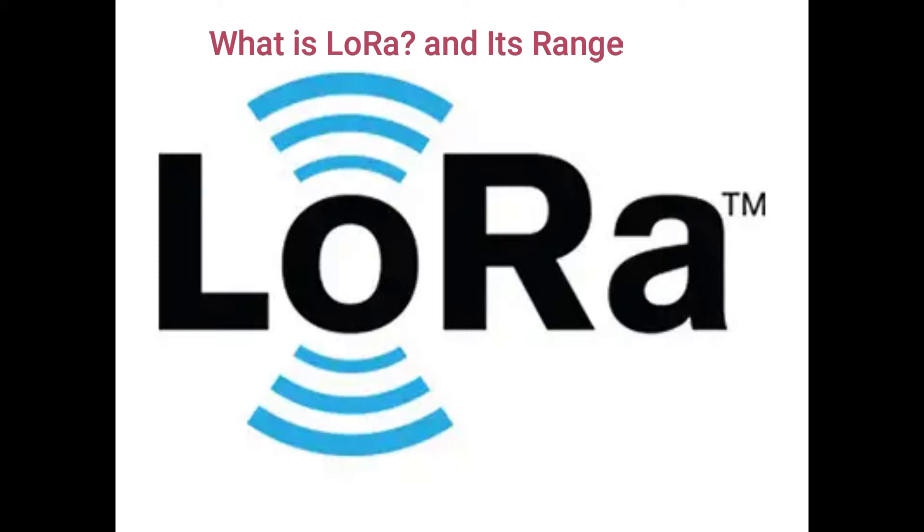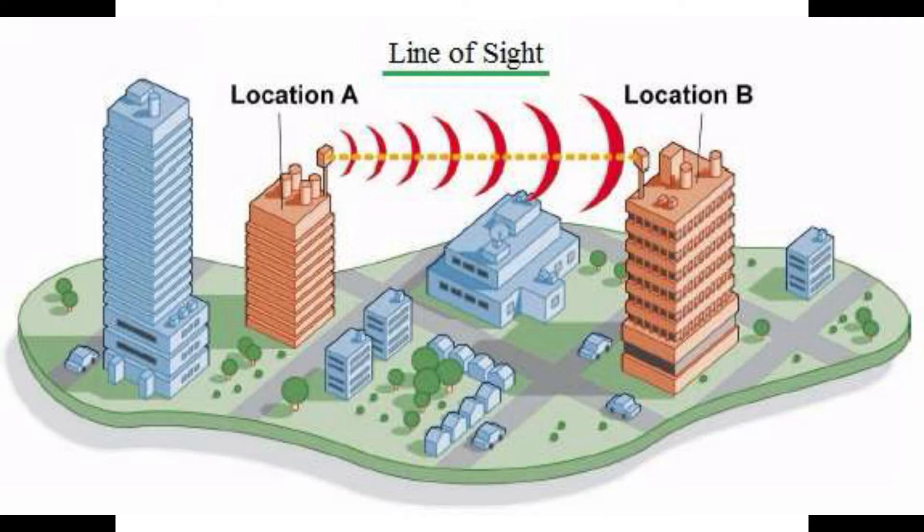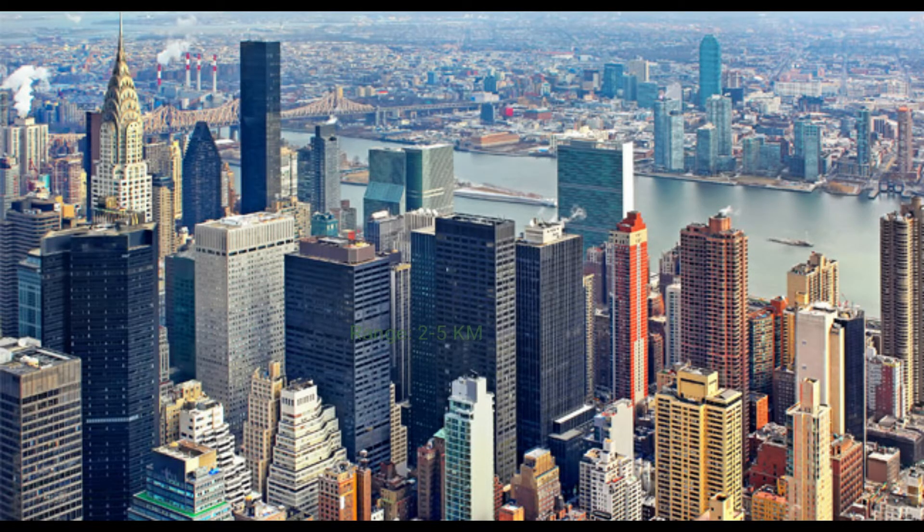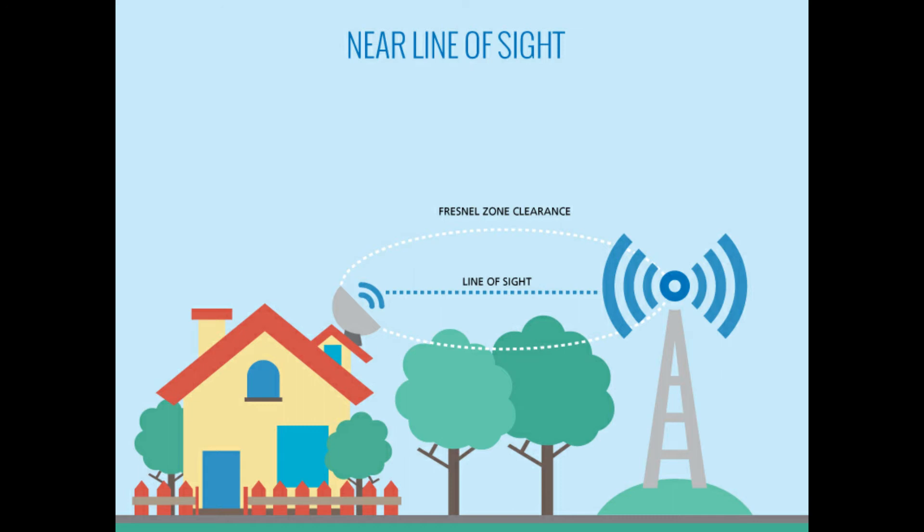If we compare LoRa range with other wireless technologies: Bluetooth is up to 10 meters, Wi-Fi is up to 50 meters, and cellular communications like 3G or 4G is up to 5 kilometers. But LoRa is based on line of sight — the range between LoRa sender and receiver depends on the environment and equipment operation. Indoor coverage largely depends on building materials. In rural areas it is up to 5 to 15 kilometers, in towns and cities with concrete buildings it is 2 to 5 kilometers, and with direct line of sight it is greater than 50 kilometers.